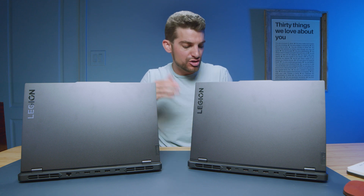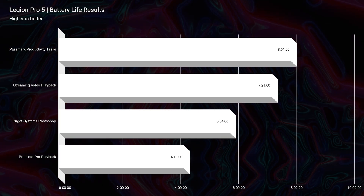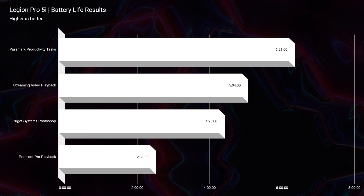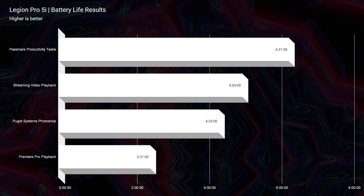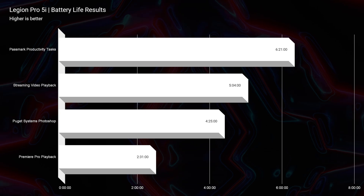First and foremost, from a battery life standpoint, you should absolutely choose the Ryzen processor. You're going to get almost two hours more of battery life out of the Ryzen version compared to the Intel version. Intel just can't get their game together as far as battery life is concerned, and we see that this year specifically. For the results on screen, I had the panel refresh rate at 60Hz, 20% screen brightness, Windows battery saver, and iGPU only mode — that is how we got those results, and Ryzen continues to show off.